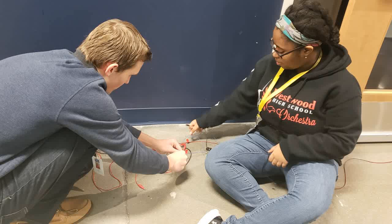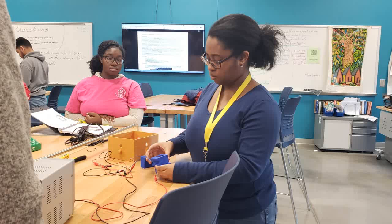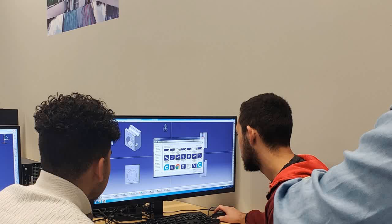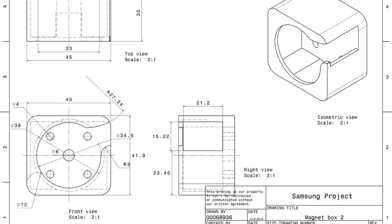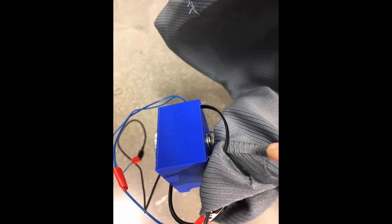We determined that a parallel circuit would allow us to connect three 12-volt electromagnets on the same circuit. Meanwhile, the 3D Printing class designed a magnet cross casing to hold the electromagnets to the curtain.